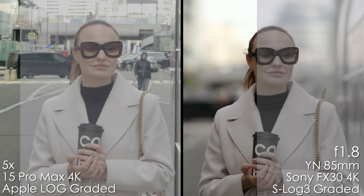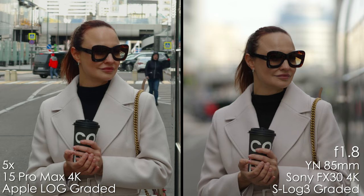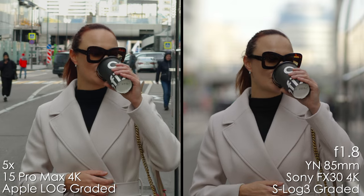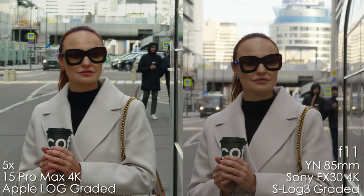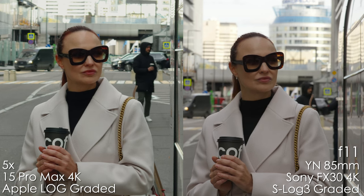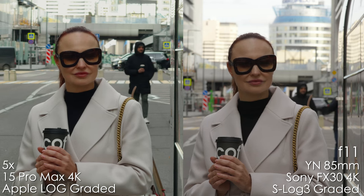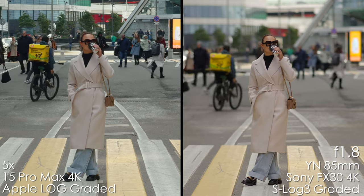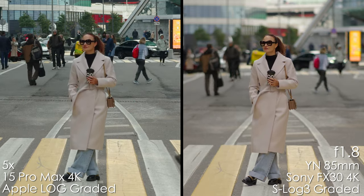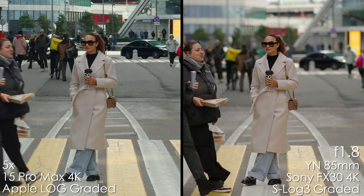Now let's look at the video. Both are shot in log — Apple Log on the left and S-Log3 on the right. Here you can see the difference in background blur between the two cameras — it's really dramatic. I had to stop down to f11 on my APS-C camera to get more or less similar background blur, and f11 still looks blurrier than the 5X camera on the iPhone. On this example you can definitely tell the difference in bokeh and subject separation: on the iPhone everything is in focus, whereas on the Sony with the YANUO lens we get this pop and blur.